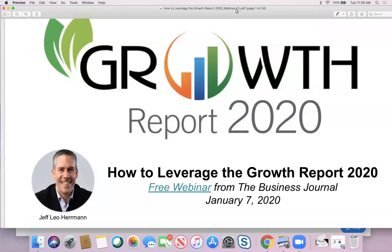Welcome to the webinar How to Leverage Growth Report 2020. This is a free webinar from the Business Journal. Today is Tuesday, January 7th, 2020, and it is currently 11:30 in the morning. Appreciate your time today, and really looking forward to sharing how to leverage Growth Report 2020.